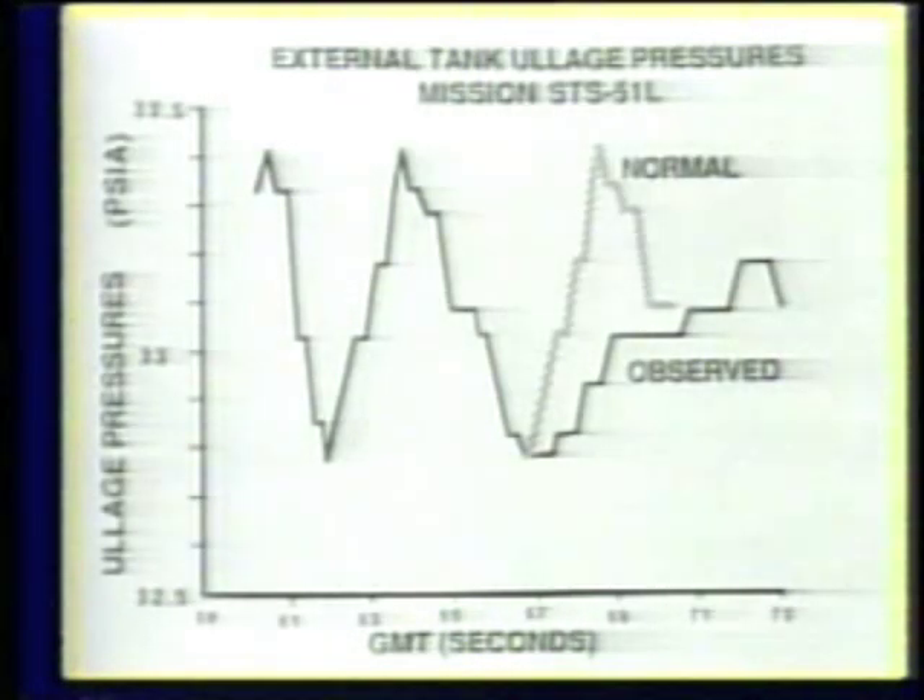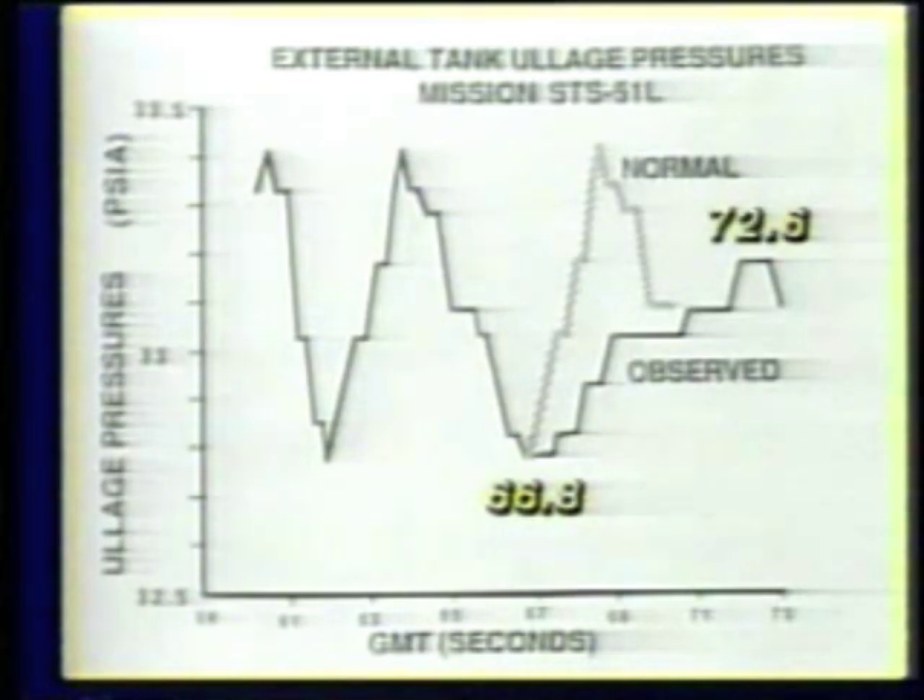At 64.705 seconds, a bright sustained glow developed between the orbiter and the external tank. Slight changes in the hydrogen tank pressure telemetry data confirmed the leak 2.2 seconds later, at 66.8 seconds, when the LH2 tank pressurization system could no longer maintain its normal repressurization rate. At 72.6 seconds, the LH2 tank pressure could no longer be maintained, indicating that the leak path had significantly increased and was growing rapidly.